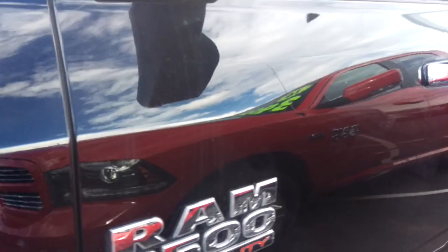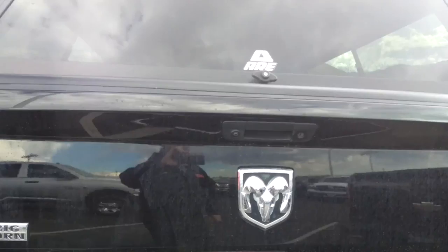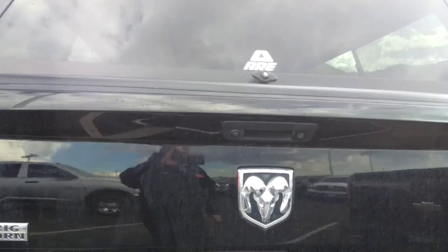This is the black crew cab 6.7 liter Cummins 2500 short bed. It's got a topper on it — definitely pretty nice. It has parking sensors, a backup camera, and a hitch on the other side.